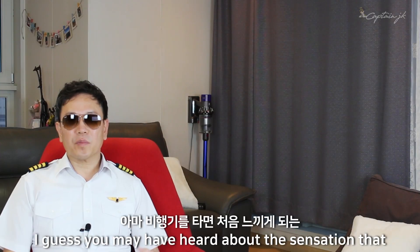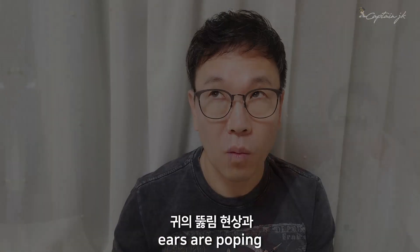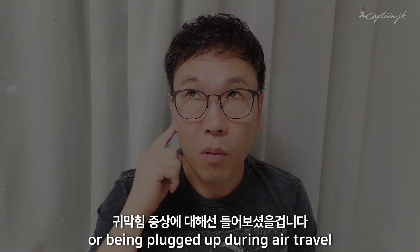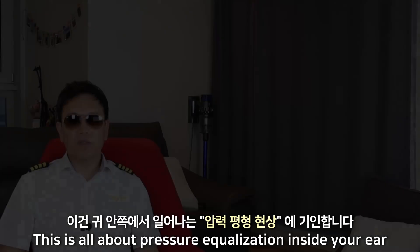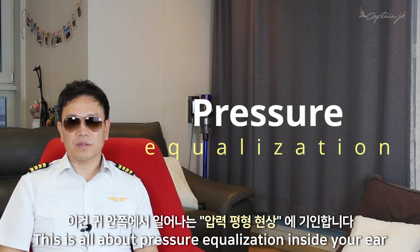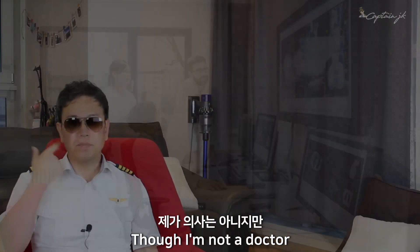You may have heard about the sensation that ears are popping or being plugged up during air travel. First, why do ears pop in the cabin? This is all about pressure equalization inside your ear. I'm not a doctor, but I can explain roughly why this is happening.